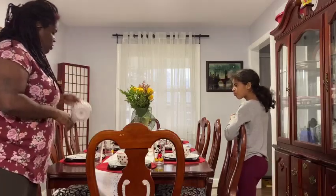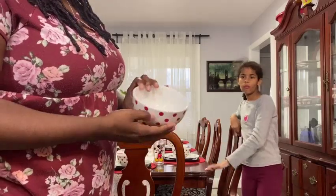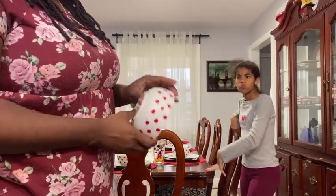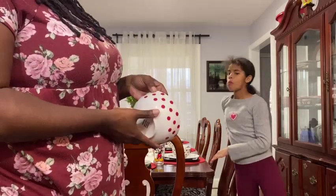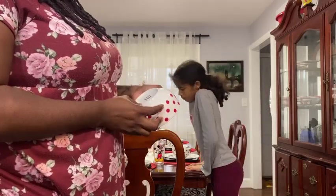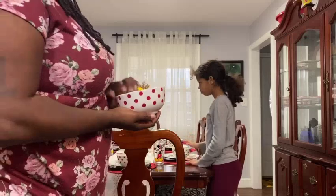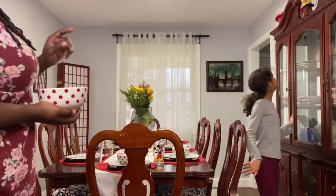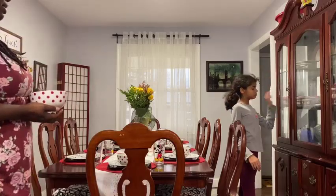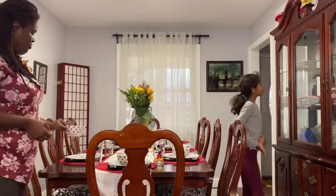Our accent bowls — our salad or soup bowls — are not necessarily Disney, but we picked them up because they give you that Disney vibe with the red polka dots. These came from Bed Bath and Beyond. There's a whole set — you can see the other set in the china cabinet. It's actually a striped and polka dot set, but we just use the bowls.